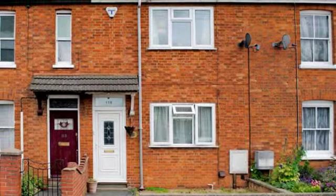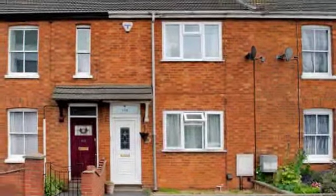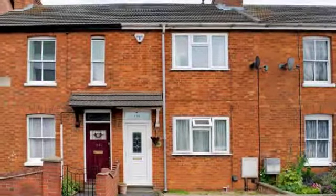This three-bedroom Victorian terrace property, offering spacious accommodation, is within walking distance to the historic market town of Newport Pagnell.